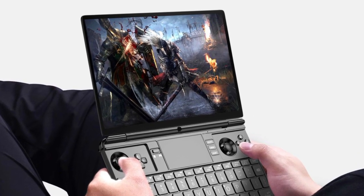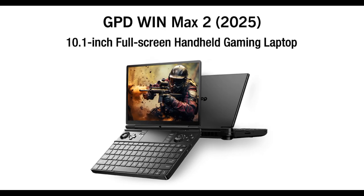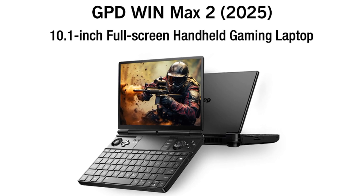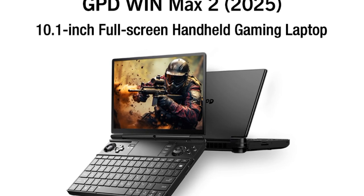Moreover, the Win Max 2 2025 has a 12.5% brighter display than its predecessor at 450 nits versus 400 nits. Please note that GPD continues to include a 60Hz and 2560x1600 pixel panel, though.